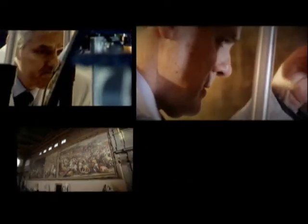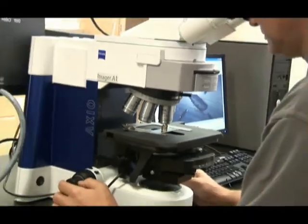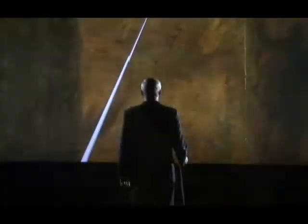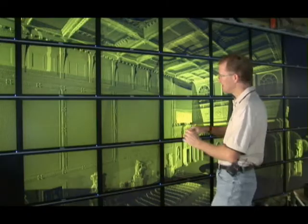Da Vinci detective Maurizio Serracini has spent 30 years honing forensic techniques to delve beneath layers of paint and varnish, and even through solid walls, to unlock the centuries-old secrets of Leonardo's work. CHESA 3 wants to be the leading-edge research center to develop technologies in order to understand and to document the state of conservation of cultural artifacts, as well as to develop methodologies to study works of art.